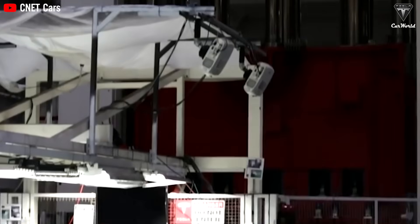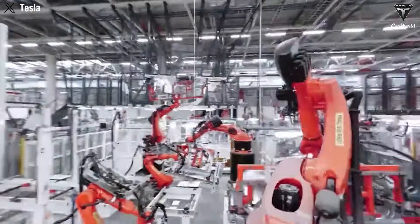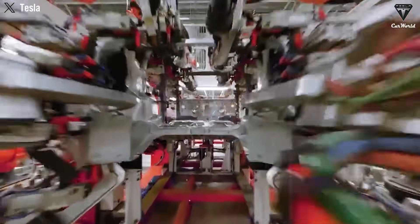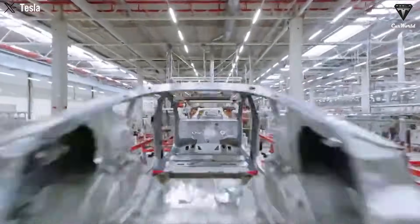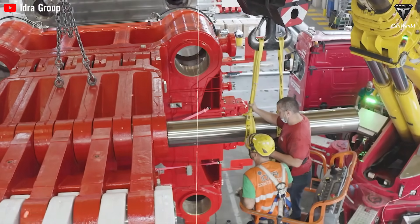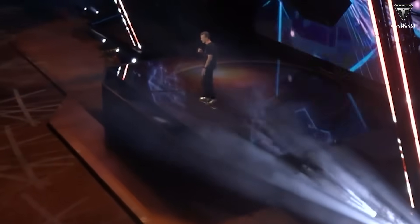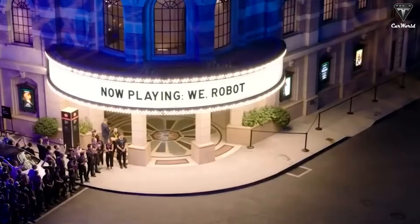Tesla's journey with gigacasting began with the 6,000-ton Gigapress, which revolutionized production by replacing over 70 welded parts in the Model Y's rear chassis with a single, solid aluminum piece. This alone was considered radical in the automotive world. Then came the 9,000-ton version for the Cybertruck, handling even larger, more complex components. But today, the spotlight belongs to something far more disruptive — the 50,000-ton Gigapress. This colossal machine is not only capable of producing multiple car frames simultaneously, it's doing so with record-breaking speed. What once took 70 seconds per casting now takes less than 5 seconds. According to the latest reports from Tesla insiders, early production trials of the CyberCab chassis at Giga Texas have achieved complete chassis casting in as little as 3.75 seconds.